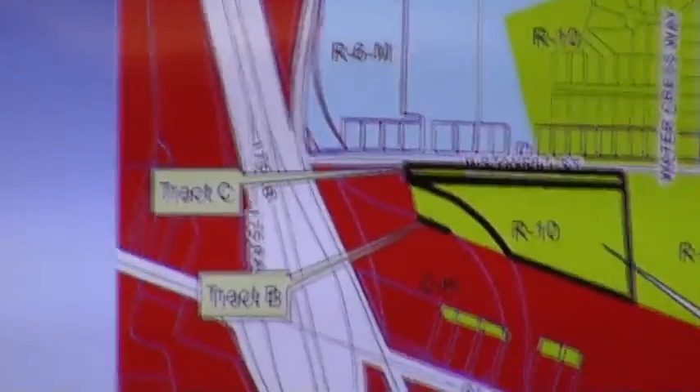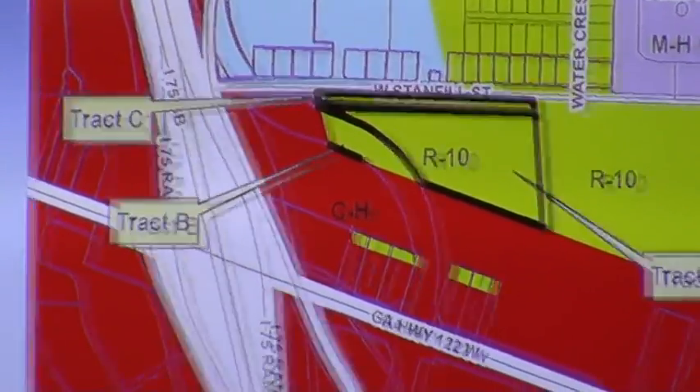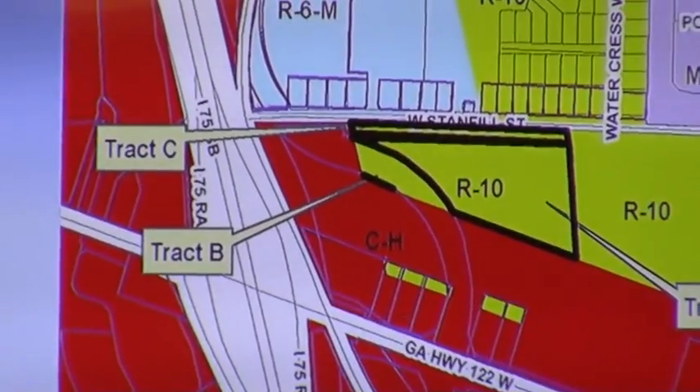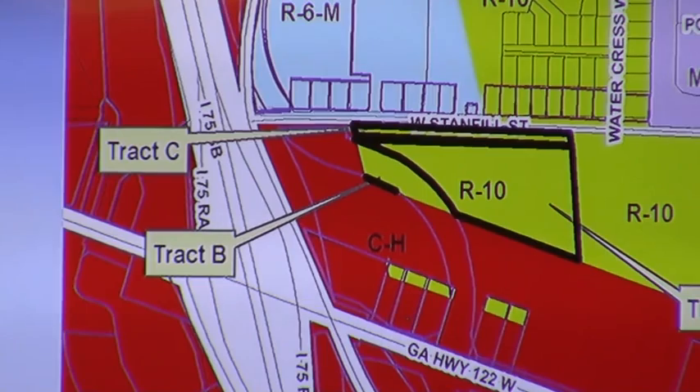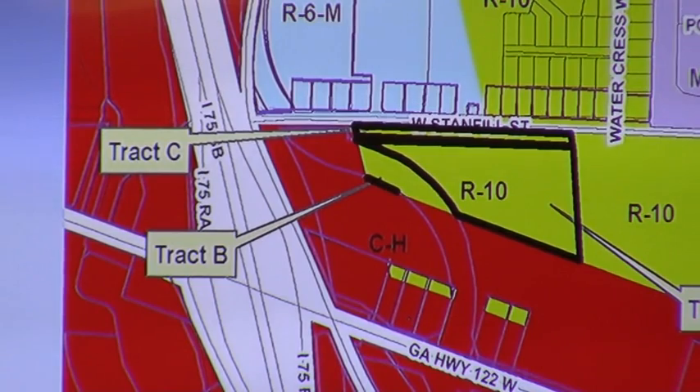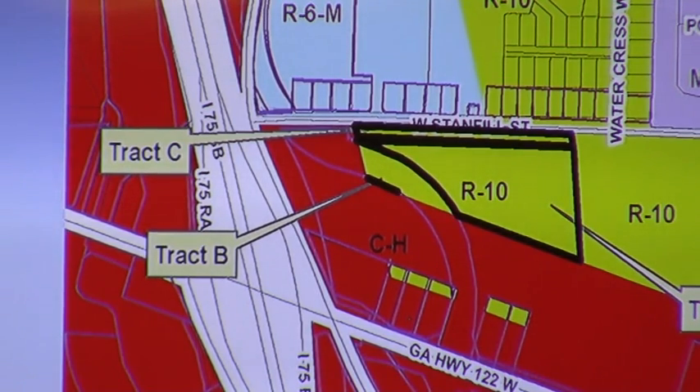This is the new Union Road right-of-way. Georgia DOT has already acquired these lands. This is part of the Exit 29 interchange improvements. The applicant owns land on both sides of the new Union Road right-of-way and is wanting to have commercial zoning on both sides. The change on the east side, which is presently zoned R-10, is to a depth of approximately 600 feet from Union Road, and that matches the depth of C-H zoning from Georgia 122 down to the south.